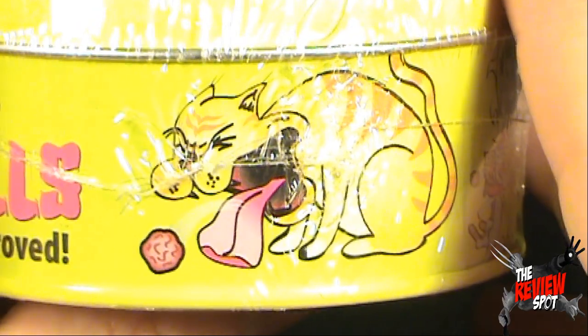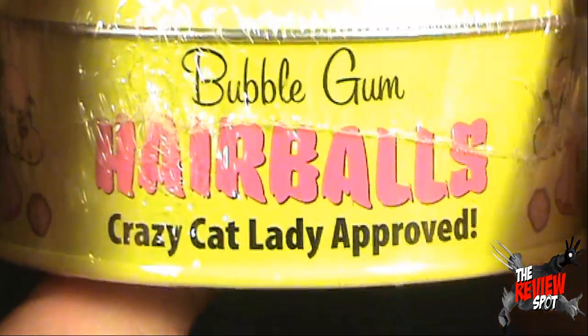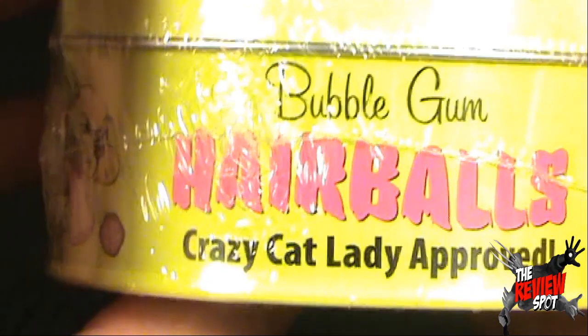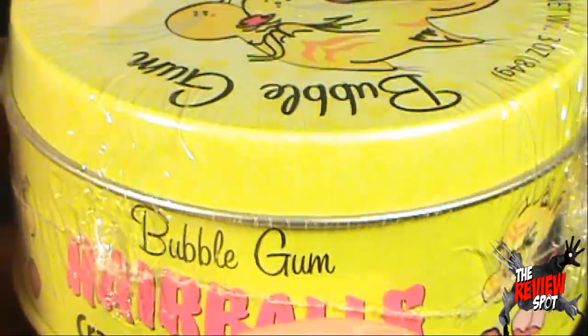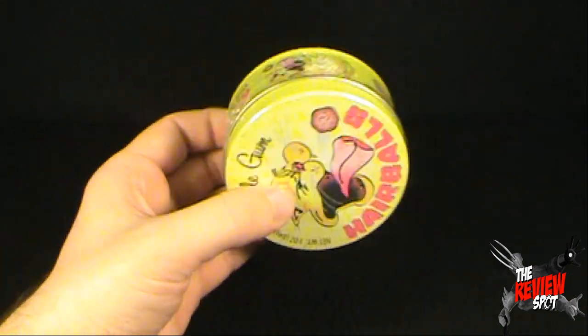Anybody who has had a cat knows that very familiar sound of a cat hacking up a hairball. It is crazy cat lady approved — that is a relief! I think everybody who owns a cat is definitely familiar with that sound.